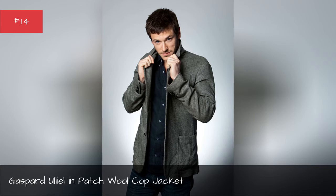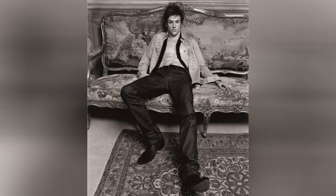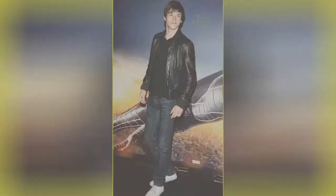Gaspard Allele in sleeveless jumper with strap. Gaspard Allele in denim jacket with detailed lining. Gaspard Allele in urban leather jacket.